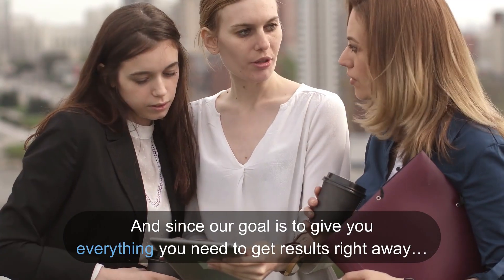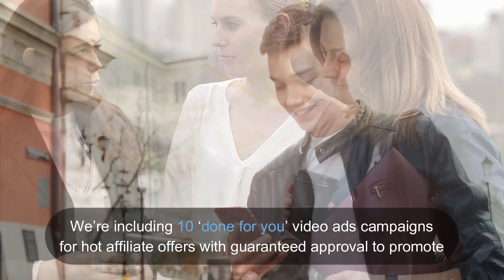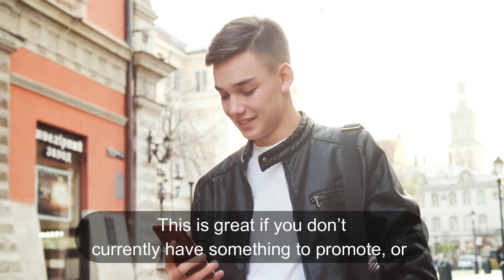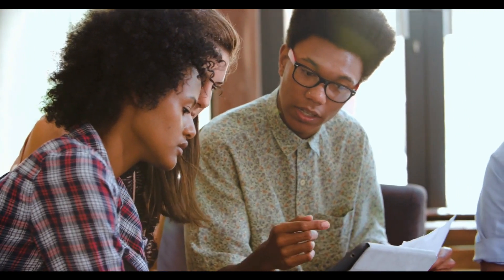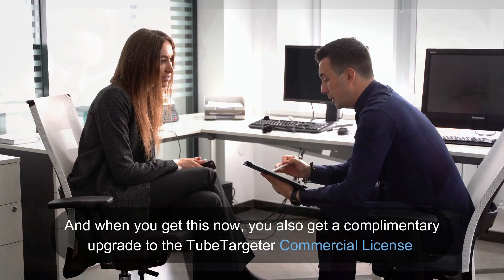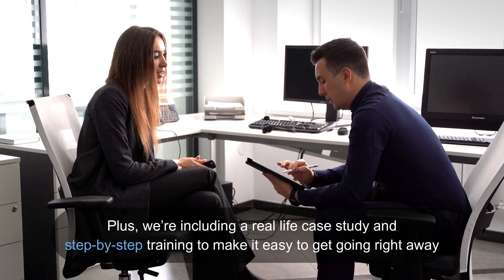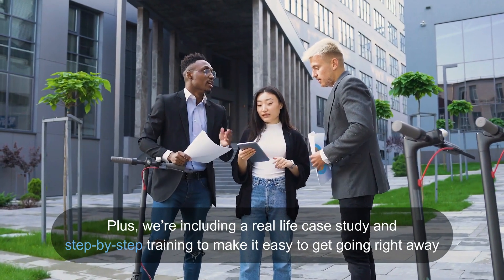And since our goal is to give you everything you need to get results right away, we're including 10 done-for-you video ad campaigns for hot affiliate offers with guaranteed approval to promote. This is great if you don't currently have something to promote or you're just looking for another plug-and-play income stream without any hard work needed. You also get a complimentary upgrade to the TubeTargeter commercial license for another way to profit with TubeTargeter. Plus, we're including a real-life case study and step-by-step training to make it easy to get going right away.